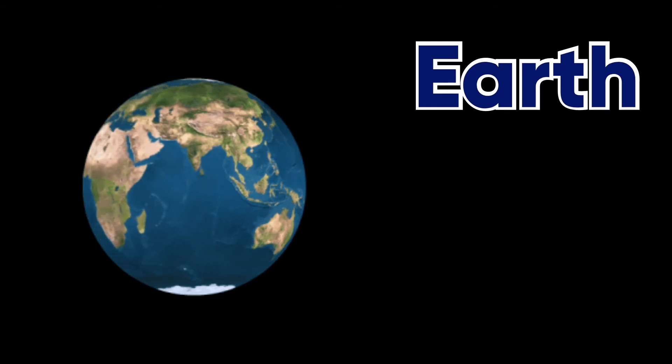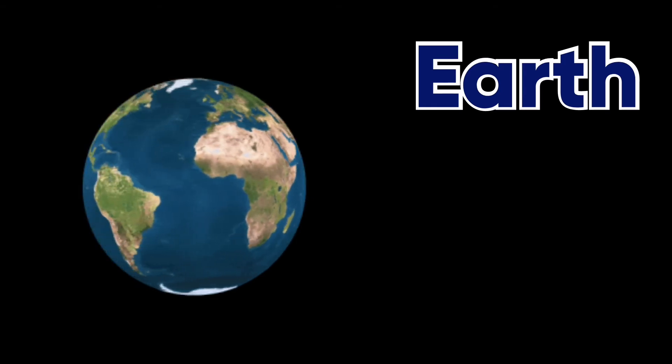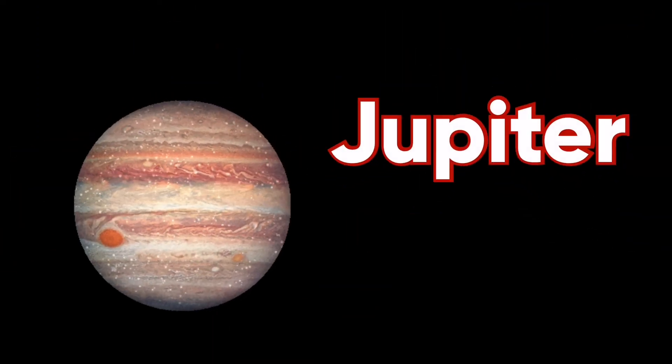And now is Earth. Earth takes 24 hours, as we all know, to rotate. Next is Jupiter.